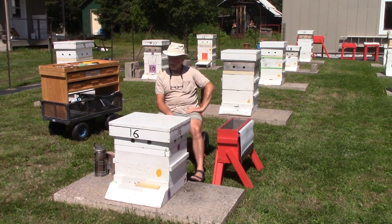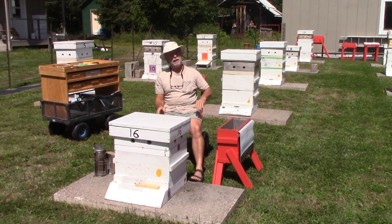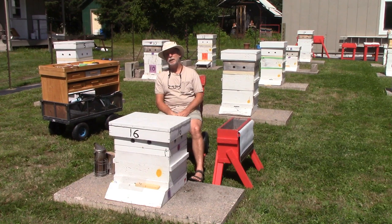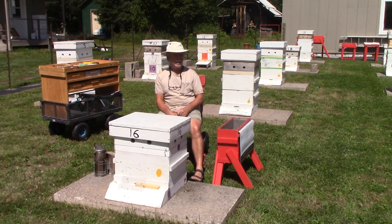I want to have a peek inside this one — I may have mentioned it in a previous video. This was actually two nucs: one had a virgin queen, the other had no sign of a queen whatsoever. The one with no queen had a fairly decent population, so I united them together, which I've done many times with no issue. But it was getting robbed.